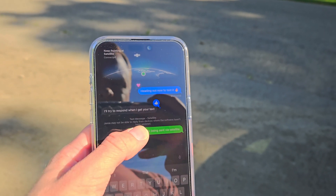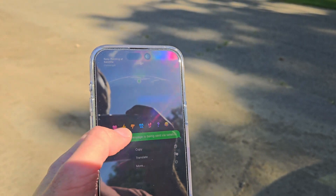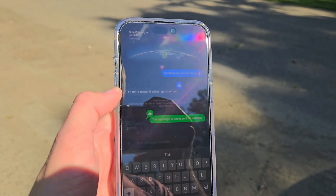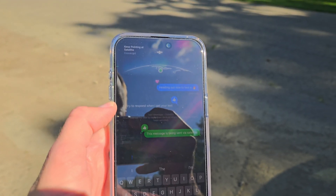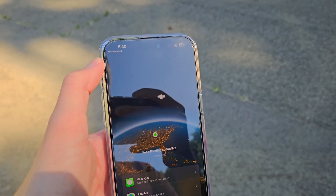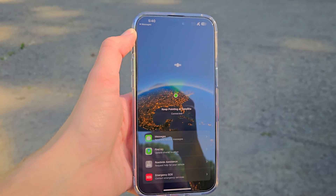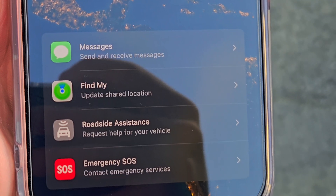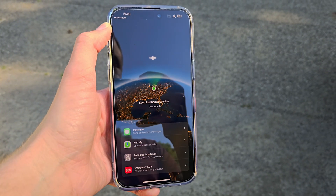I can try and do a tap back here and see if it works. Supposedly you're going to be able to do tap backs as well, and I assume RCS once that's supported. By tapping you can get to a pretty neat menu showing the satellite we're pointed at — messages, Find My, roadside assistance, and the SOS features we had before.